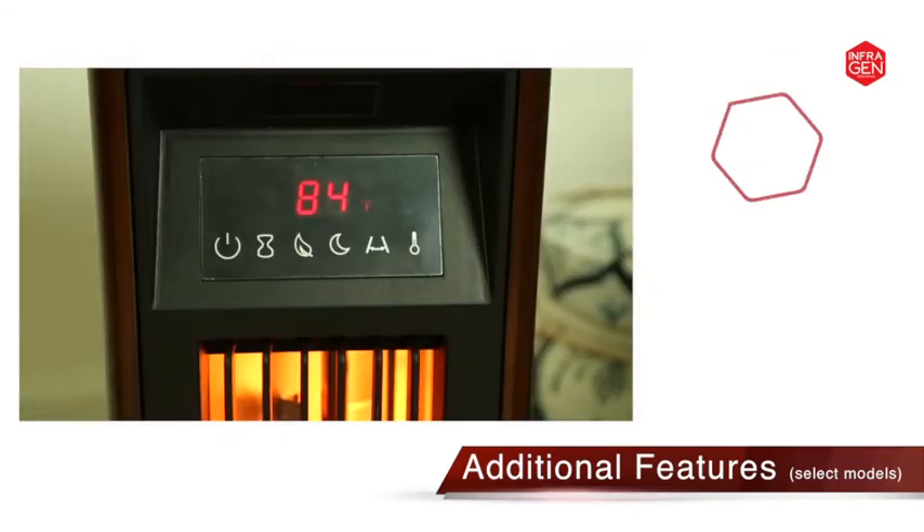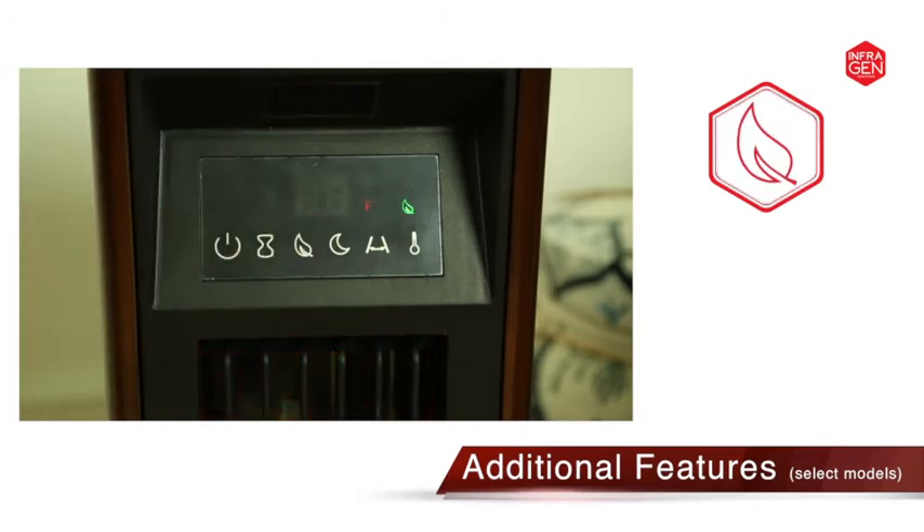Eco-mode automatically maintains just the right temperature, keeping you comfortable while reducing energy consumption.